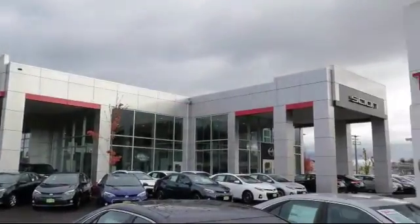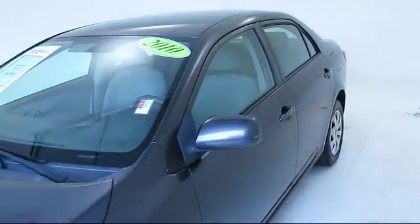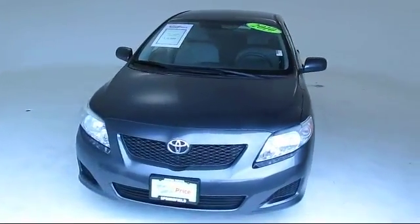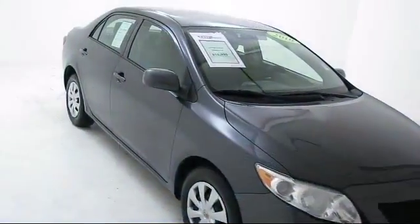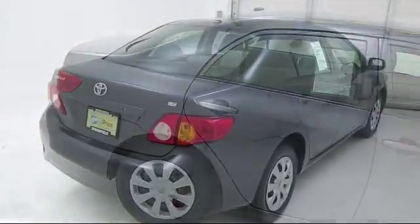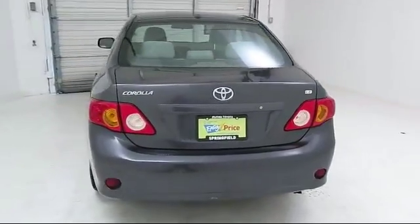Welcome to Lithia Toyota of Springfield. Here's a look at one of our quality pre-owned vehicles from our huge selection. It comes equipped with stability control, air conditioning, traction control, cruise control, power windows, side airbags, anti-lock braking, power door locks, daytime running lights, and a tilt steering wheel, and has less than 95,000 miles on the odometer.